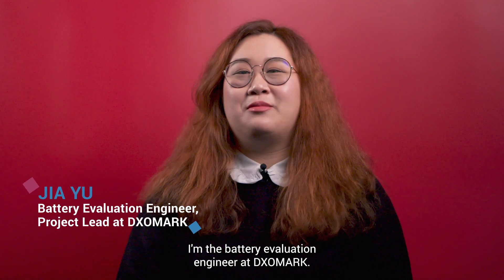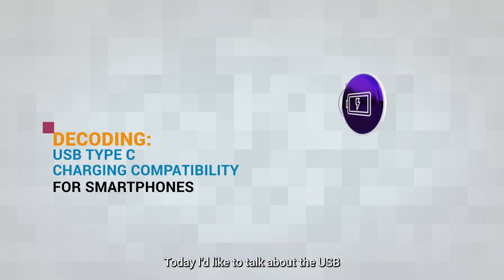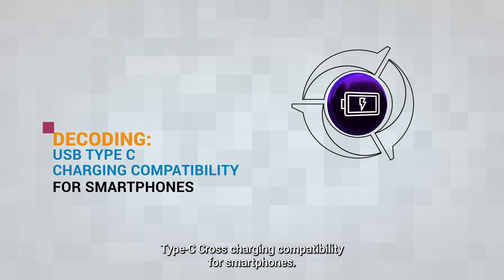Hi, my name is Jia. I'm the Battery Evaluation Engineer at Dixon Mark. Today, I'd like to talk about the USB Type-C cross-charging compatibility for smartphones.